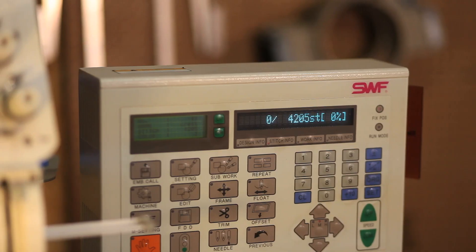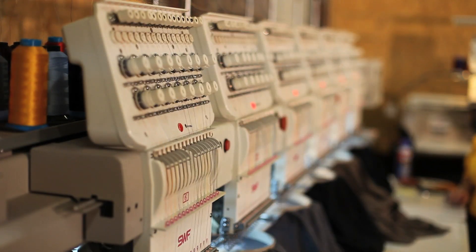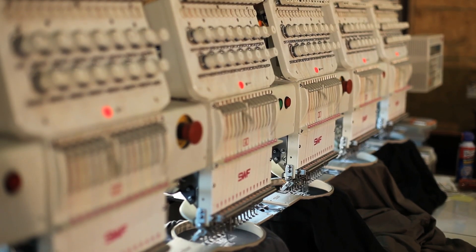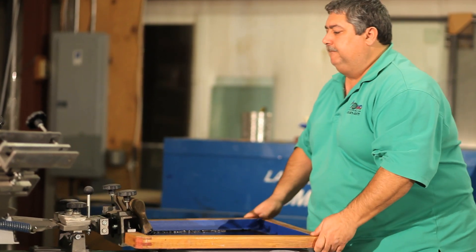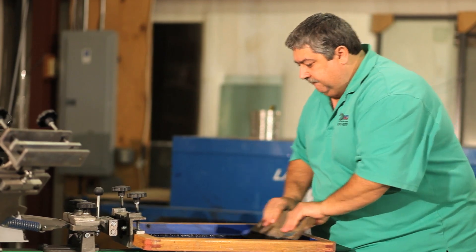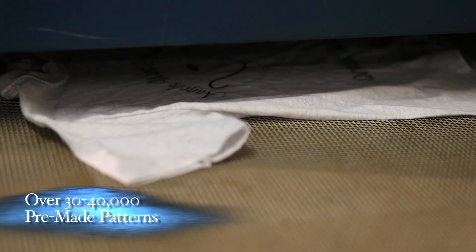We have a single head and a six head embroidery machine. The six head machine enables me to produce six of the same item at the same time, so my production is a lot faster. We have a six color four station screen printing machine to print t-shirts. We have a direct-to-garment printer. We've got over 30,000 or 40,000 pre-made patterns for embroidery.